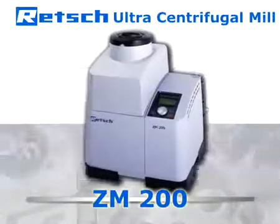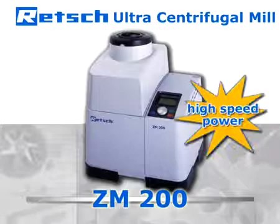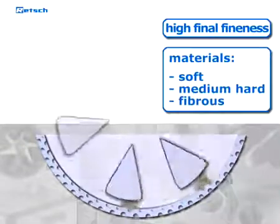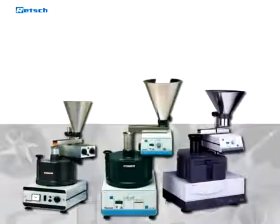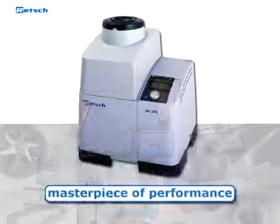This makes the Ultra Centrifugal Mill ZM200 the optimal device for excellent grinding results. This high-speed rotor mill allows for rapid but also gentle size reduction and for achieving a high final fineness of soft to medium hard and fibrous materials. Our Ultra Centrifugal Mills have been on the market for decades and became Retsch's flagship products. The latest version, the ZM200, is a masterpiece of performance and ease of use.